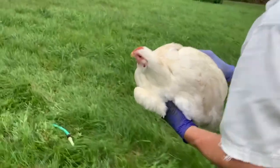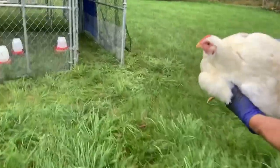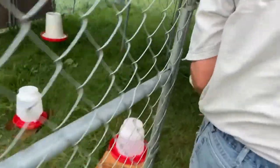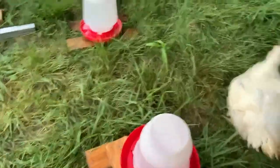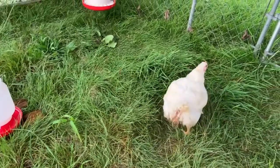We're going to take this bird where it's going to be happier because it's going to have a lot more space. So almost nine and a half pounds. I don't believe this is a female — I think it's a cockerel. Wow, he's upset.